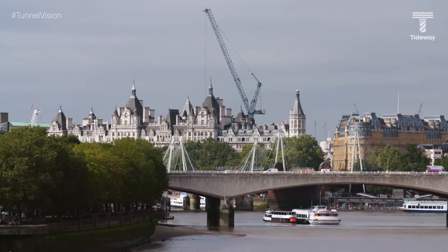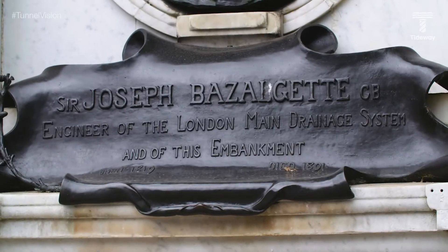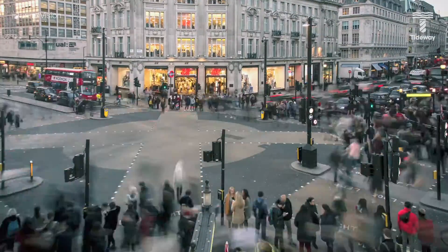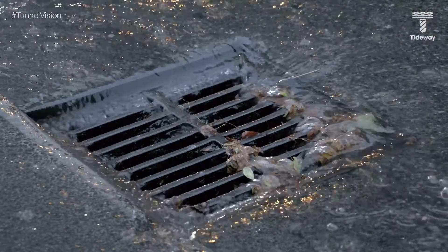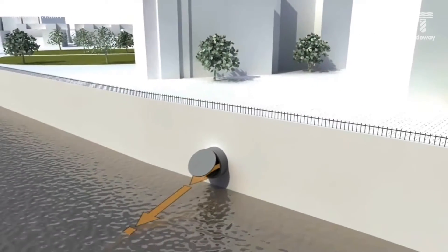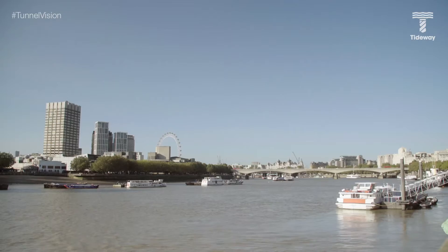Right now, London relies on a 150-year-old sewer system built for a population less than half its current size. It was designed by Bazalgette to cope with a population of 4 million. Today, there are nearly 9 million people here. That system, despite being in remarkably good condition, simply cannot cope. When it rains, that rainwater floods the sewer system, mixes with raw sewage, and spills directly into the River Thames. Anything that goes down the toilet in London could well end up in this river. That's where Tideway comes in. We're building a giant sewer tunnel to intercept those nasty overflows and clean up the river.